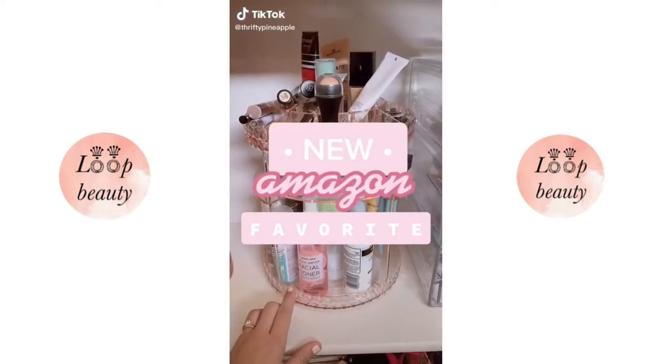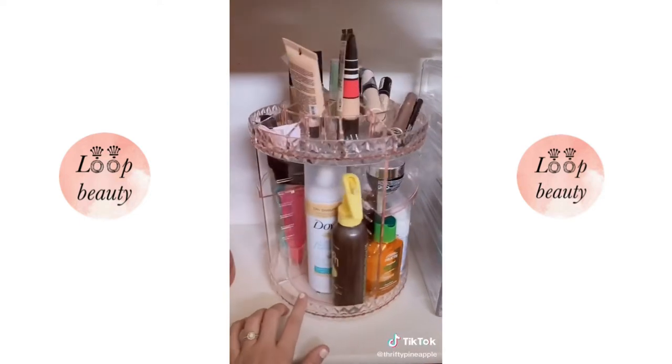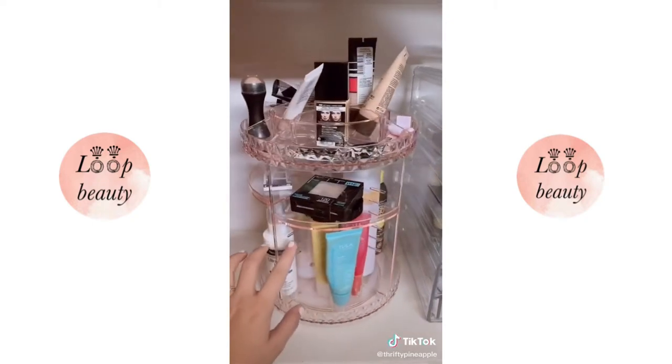New Amazon favorite: this pink acrylic organizer is perfect for keeping all of my beauty and makeup items neat and in one place. It has adjustable shelves and also some compartments on the top.